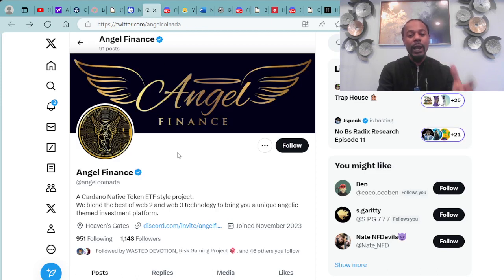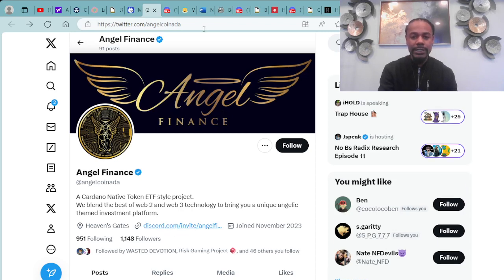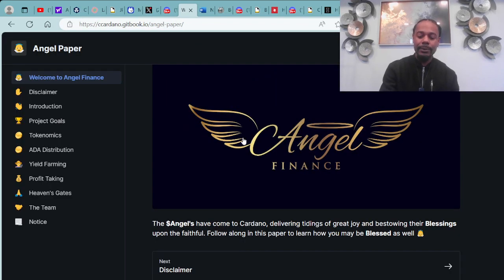You can get to the Angel paper right over at the Angel Finance Discord, which you can also access through AngelCoinAda on Twitter. It has the Discord links so you'll be able to get to this angel paper and look more into it in depth.